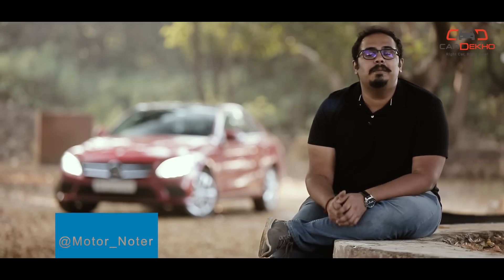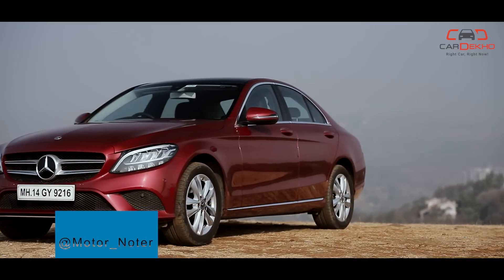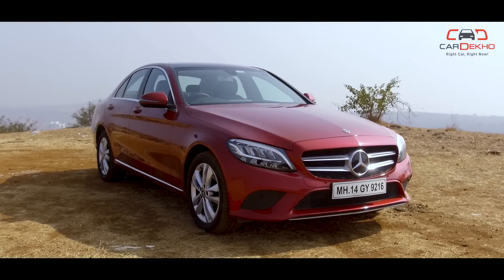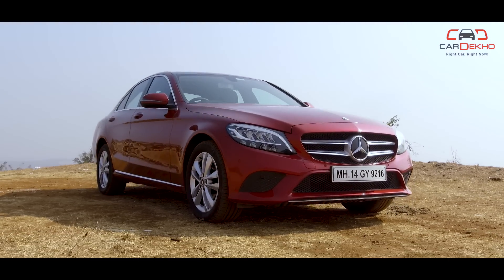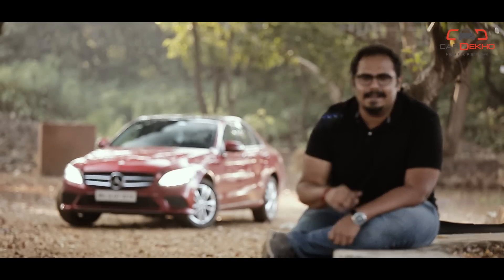Welcome back to CarDekho, where we help you pick the right car, right now. We are with the Mercedes-Benz C-Class Facelift. In this video, I will tell you three reasons why you should consider buying this car and three reasons you should avoid it. Let's start.